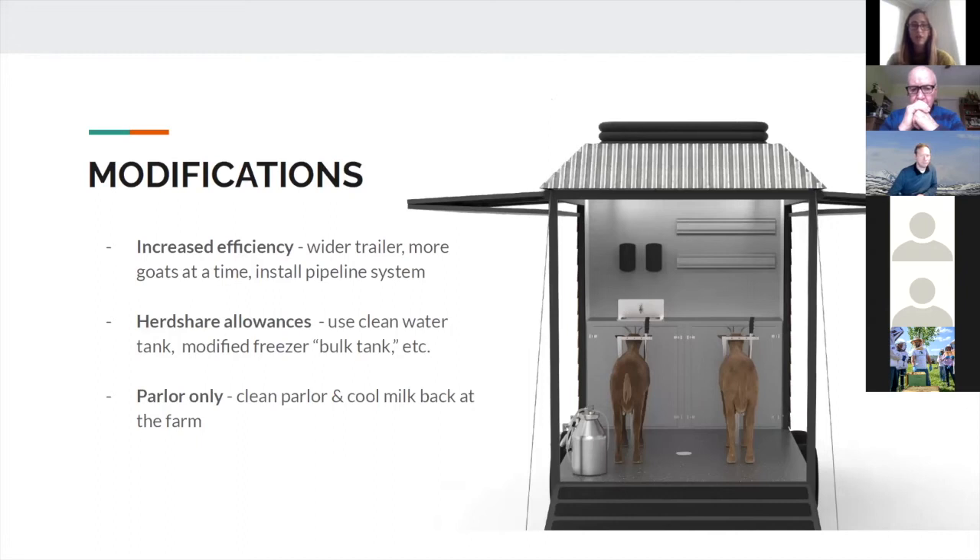For modifications: a pipeline system would make milking more efficient. If operating as a herd share — not certified — you could skip the bulk tank and use a modified freezer system, which is cheaper. There's also a farm in Indiana, Greta's Goats, that has just the parlor section without the back two rooms — they drive back to their main site to wash down and use their permanent bulk tank. That makes for a cheaper, simpler trailer that also wouldn't need on-board water, though you'd still need electricity unless milking by hand.